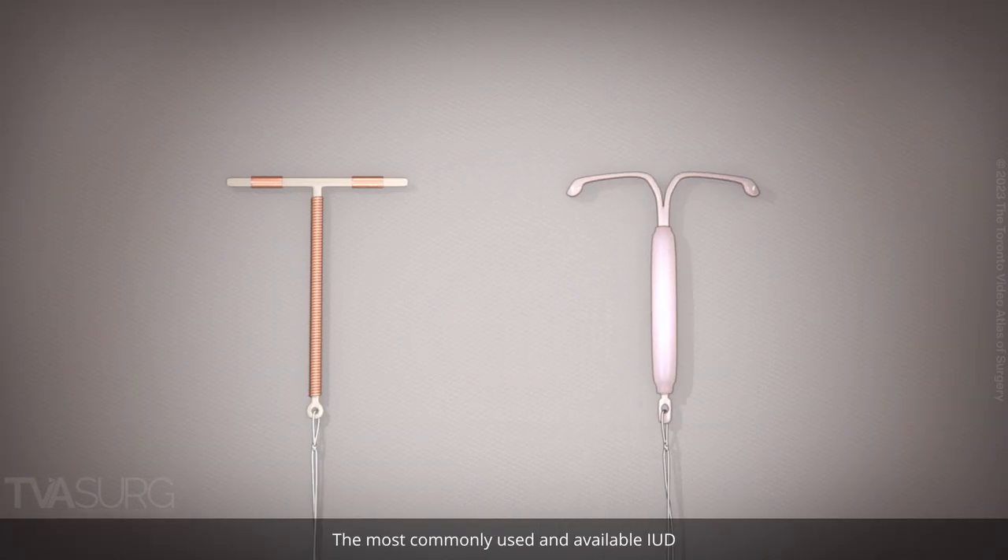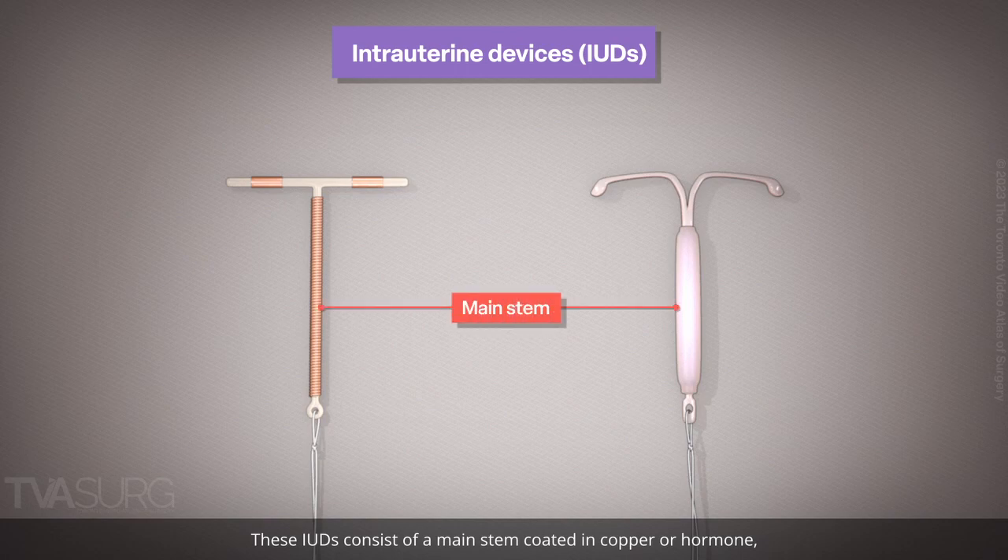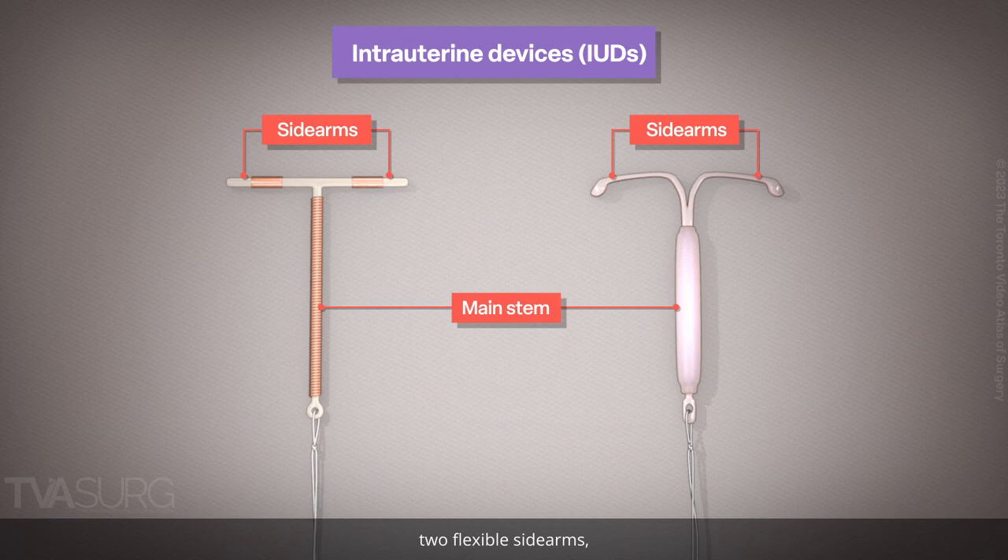The most commonly used and available IUD is a small T-shaped device inserted into the uterine cavity where it prevents fertilization and implantation. These IUDs consist of a main stem coated in copper or hormone, two flexible sidearms, and a string attached to the base to allow easy removal.